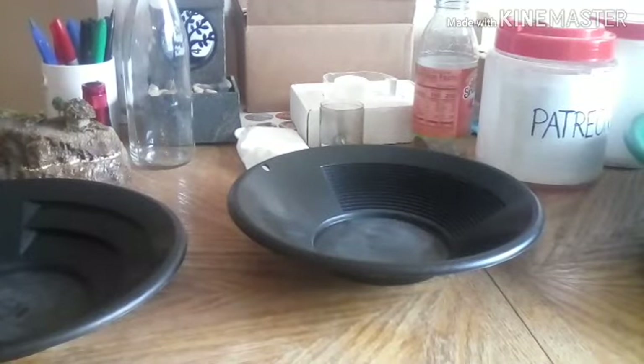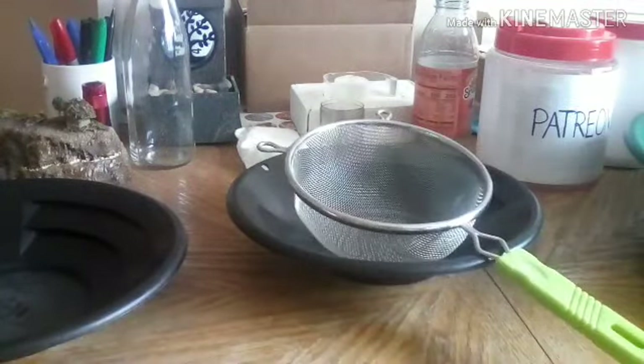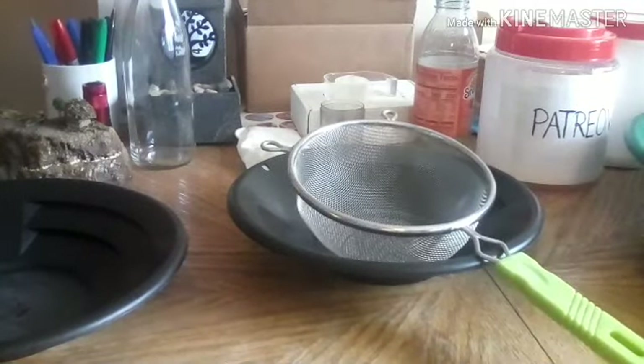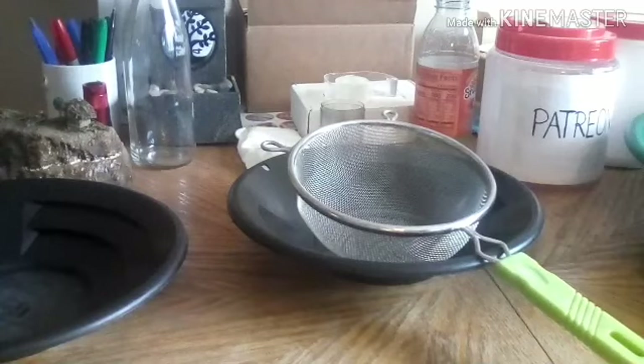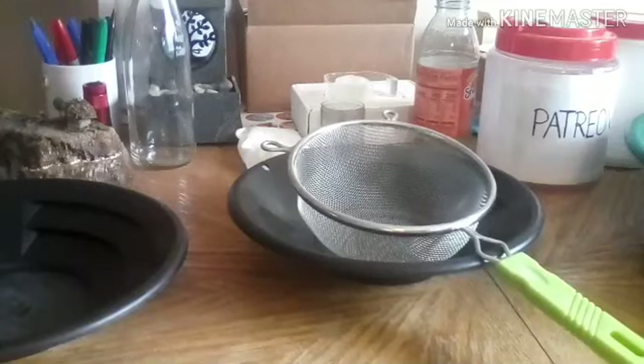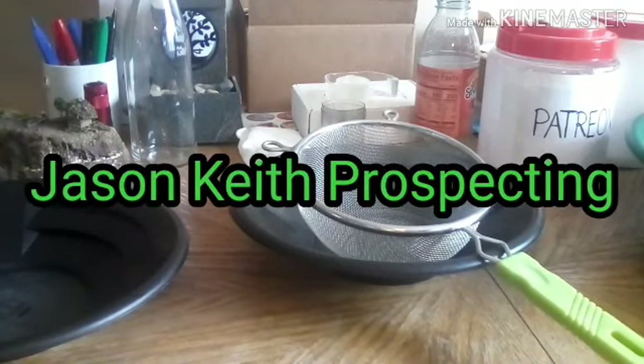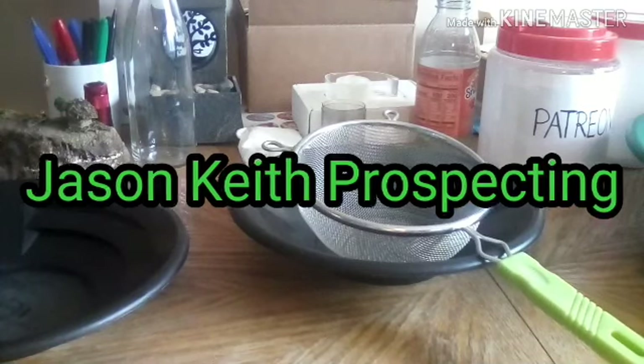Let's open it up. I'm going to classify it — we're just going to classify it with the kitchen classifier, plus 10.